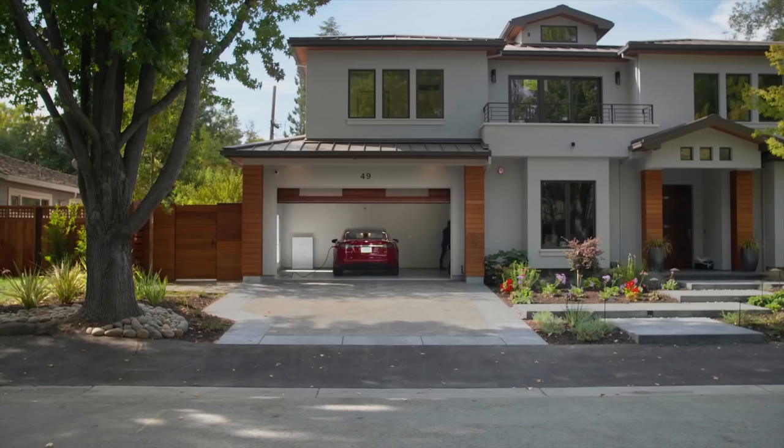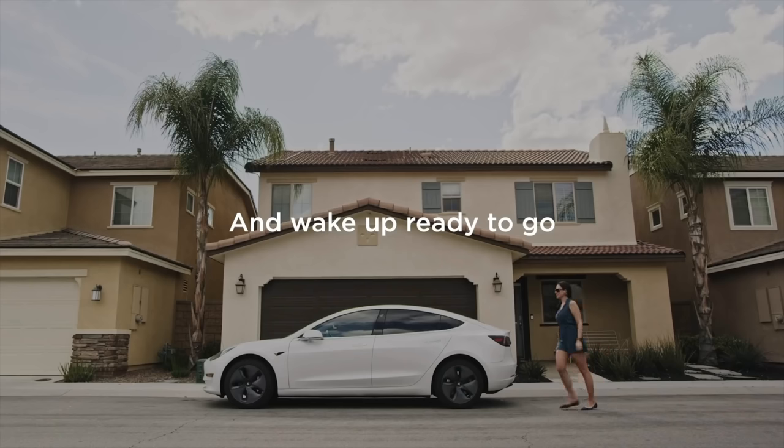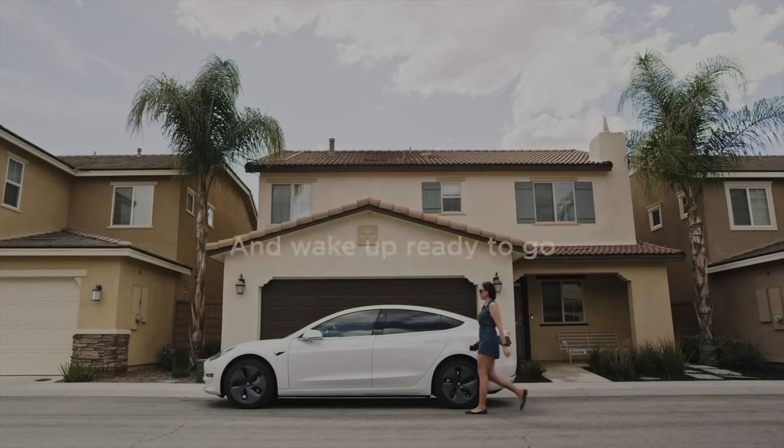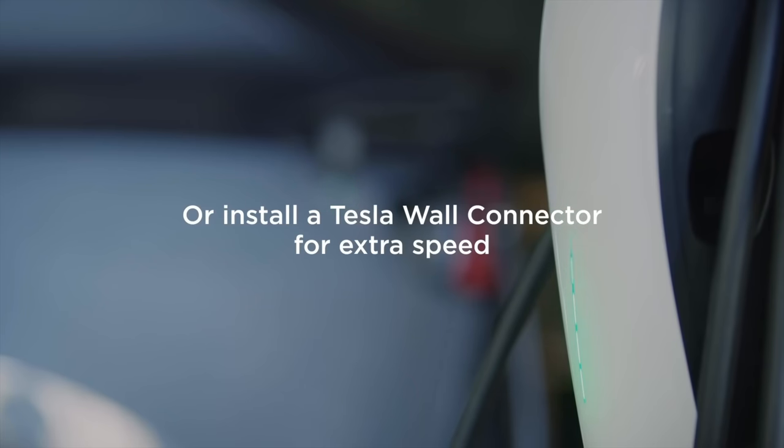however charging your Tesla at home is the most convenient way. You can plug in when you get home and let your car charge up overnight and wake up to a fully charged vehicle. It's like saying goodbye to the trips to the gas station forever. And this is why I recommend installing your home charging equipment prior to taking delivery of your vehicle.